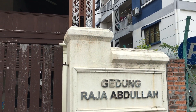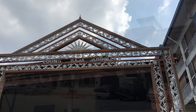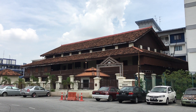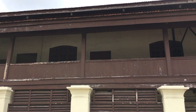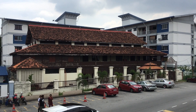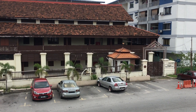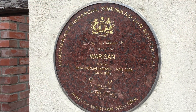This is Gedung Raja Abdullah, built in 1857, and it was first used to store weapons, tin and food. The British then converted this warehouse into government offices. In 1880 it was turned into a police station and it remained so all the way till 1974. The building is currently closed for restoration work and hopefully will be open soon.